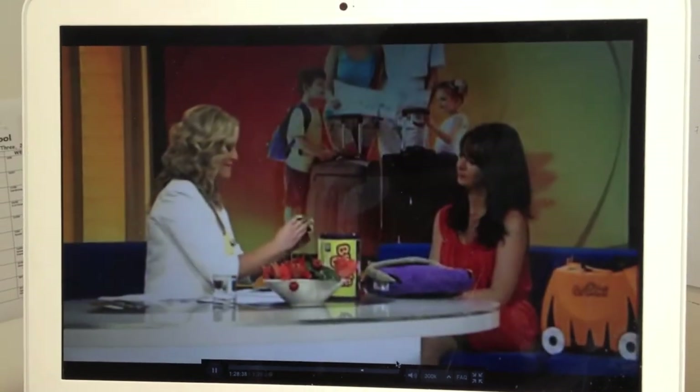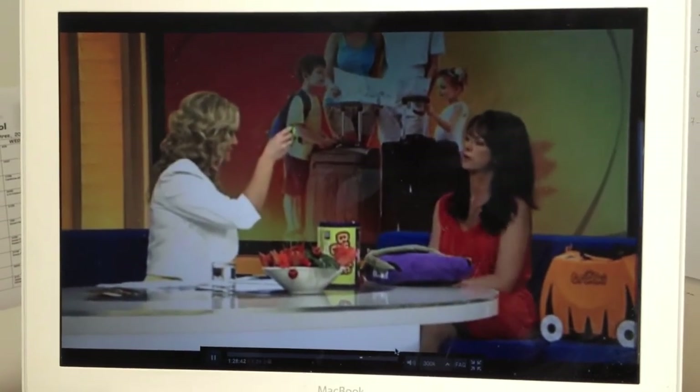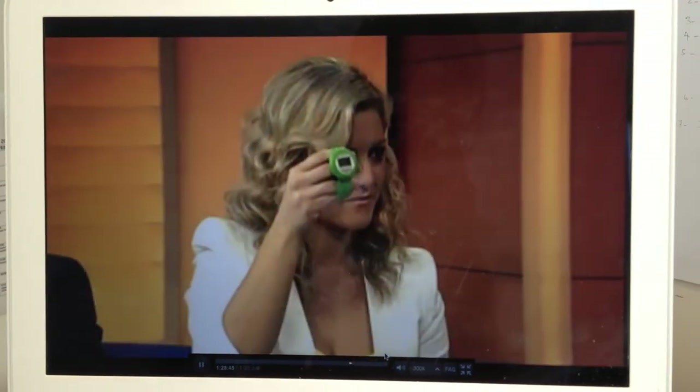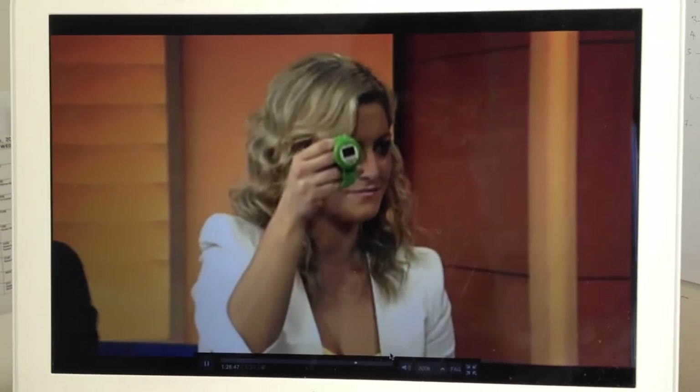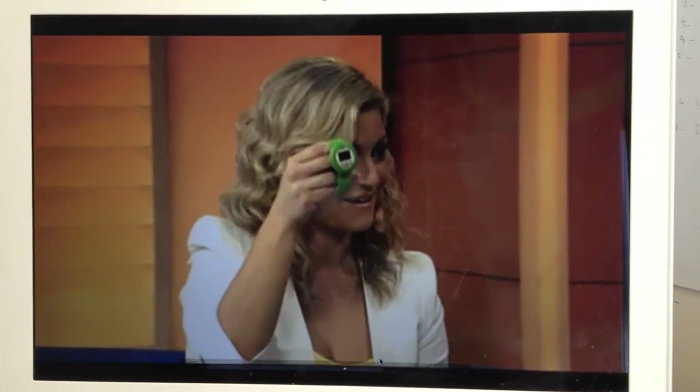We're nearly out of time, Jo, but quickly — this MeFinder, a little watch here? MeFinder is a little watch. What you do is pre-program your important numbers in — mummy, daddy, emergency contact. If your little one gets lost in the airport, they'll be wearing this. They can go up to someone in a uniform and tell them they're lost, and all your phone numbers are in there so they can contact you and bring your little one home.